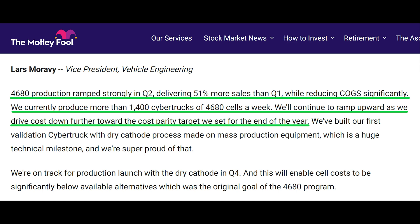We currently produce more than 1,400 Cybertrucks of 4680 cells a week. We'll continue to ramp upward as we drive costs down further toward the cost parity target we set for the end of the year."